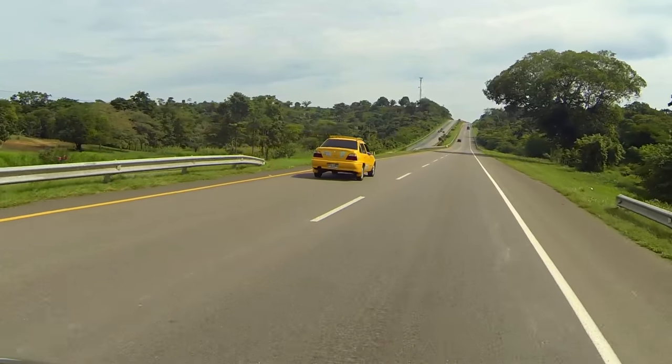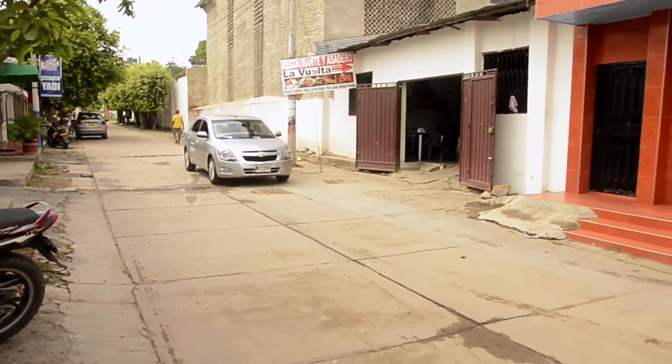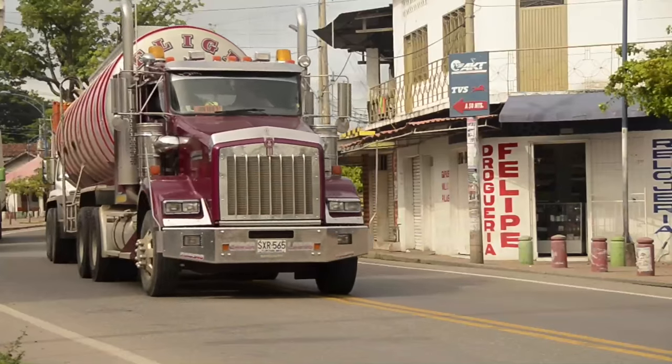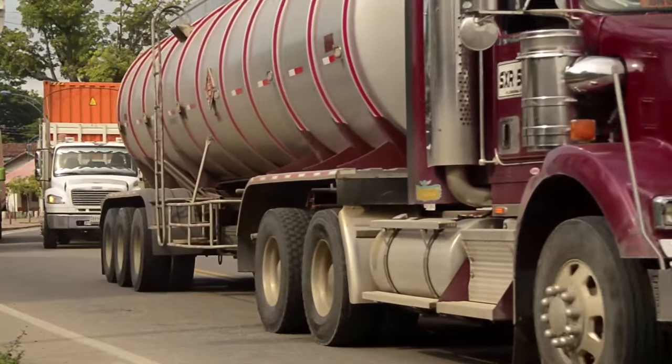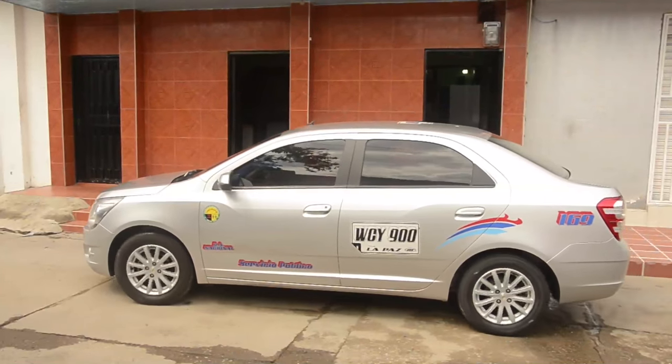El transporte se ha modernizado bastante y el tiempo se ha optimizado, incluyendo la disponibilidad de carros talleres en la vía. La Ruta del Sol Sector 2 sigue generando beneficios y nuevos proyectos que redundan en desarrollo y progreso para el país y para los habitantes de los municipios y departamentos ubicados en la zona de influencia en los 610 kilómetros de oportunidades.